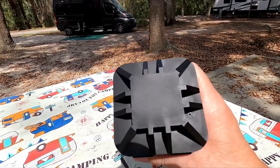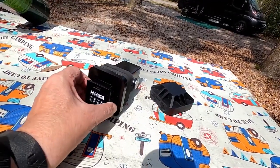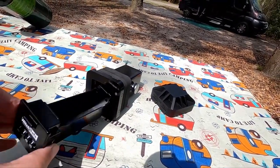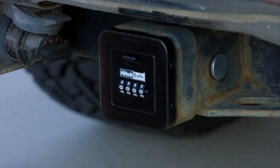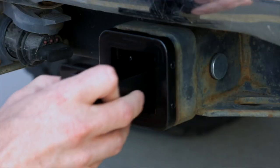However, buyers should be aware that it is not entirely waterproof, and removing the rubber or plastic cover before entering a car wash is advisable. Overall, the HitchSafe HS7000T Key Vault offers convenience and added security for spare keys during adventures.